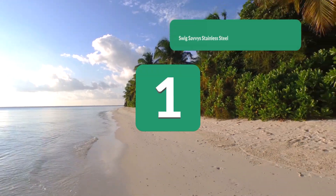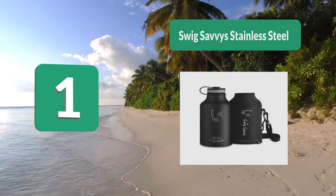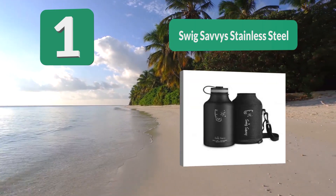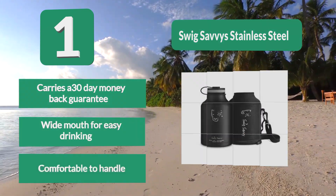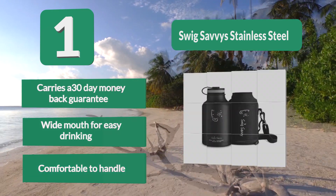Number 1: Swig Savvy Stainless Steel. This stainless steel insulated water bottle is manufactured from 18/8 food grade material without chemicals or any toxins that could be harmful to your body. This ensures you get your drinks not only pure but also fresh, just like you intended, whenever and wherever you want to go. Carries a 30-day money-back guarantee, wide mouth for easy drinking, comfortable to handle.